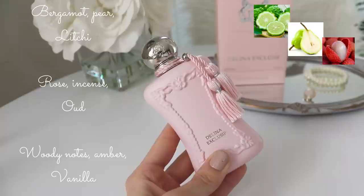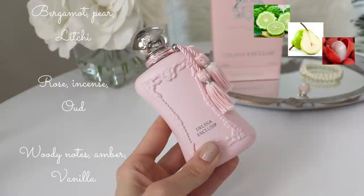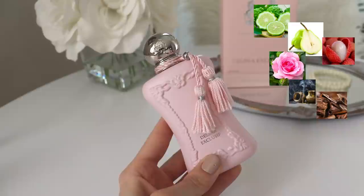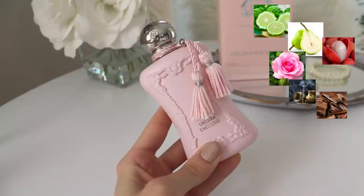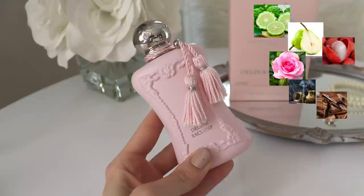Delina Exclusive opens with bergamot, pear, and lychee. When you first spray this, you definitely do get quite a tart, fruity, sweet opening with a little bit of citrus from that bergamot. The original Delina had a note of rhubarb which is missing from this one, but I didn't really notice it was missing — this still has a little bit of a sour, almost tart opening. In the heart you have rose, incense, and oud. I don't get a lot of oud when I smell this — to me the oud is like a very background supporting player. It just gives it some depth and character, and it's very beautifully blended.